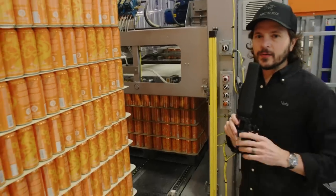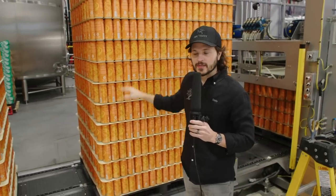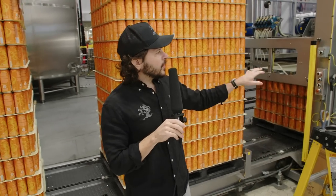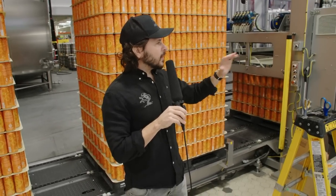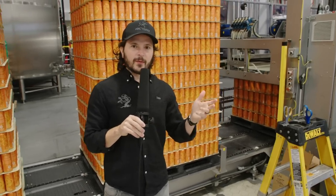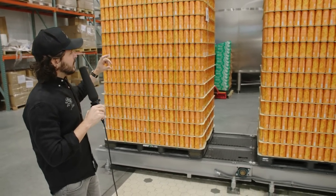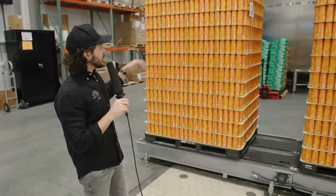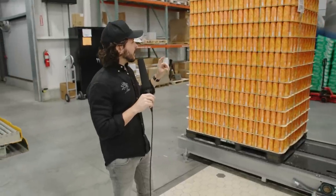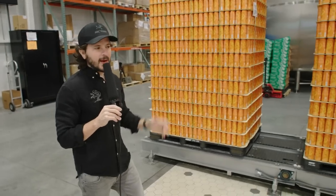One fun fact about this packaging line — specifically the canning line — is we package both 16-ounce and 12-ounce cans. We can change over all of the equipment — the height of the fill heads, the rinser, all of the things that make this packaging line run a certain size can — in about 45 minutes. There are about 6,224 cans on every 16-ounce pallet, 16 rows high, and 12-ounce pallets have 8,169 cans and are 21 rows high.